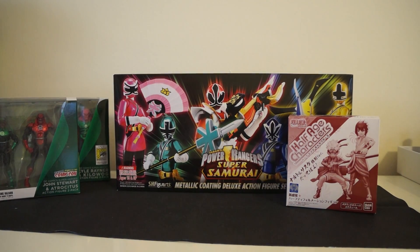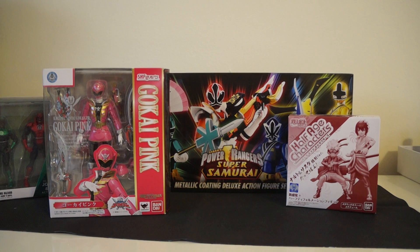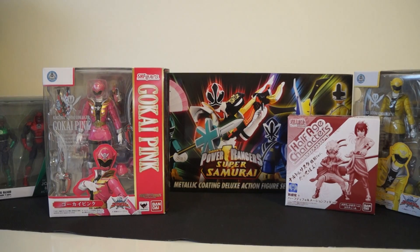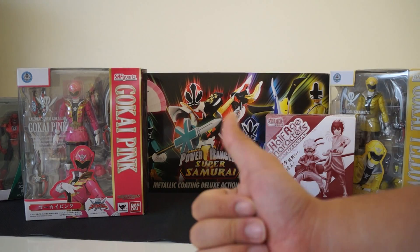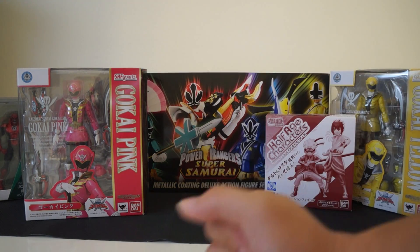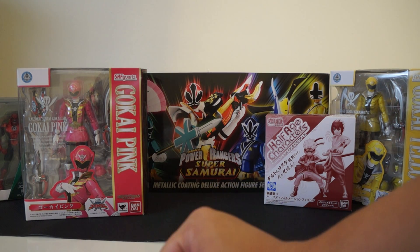Going back to my Super Sentai stuff — I was able to complete the Gokaiger line. In my last haul video I showed the other figures, and this week I was able to get Go Kai Pink and Go Kai Yellow. I'll put them back here so you guys can see pretty much the full set. I will now have the complete Gokaiger line — I've also got the metallic Super Samurai team, the original Shinkenger line, I'm working on the Deka stuff, and I've finished the Kiba Ranger stuff.